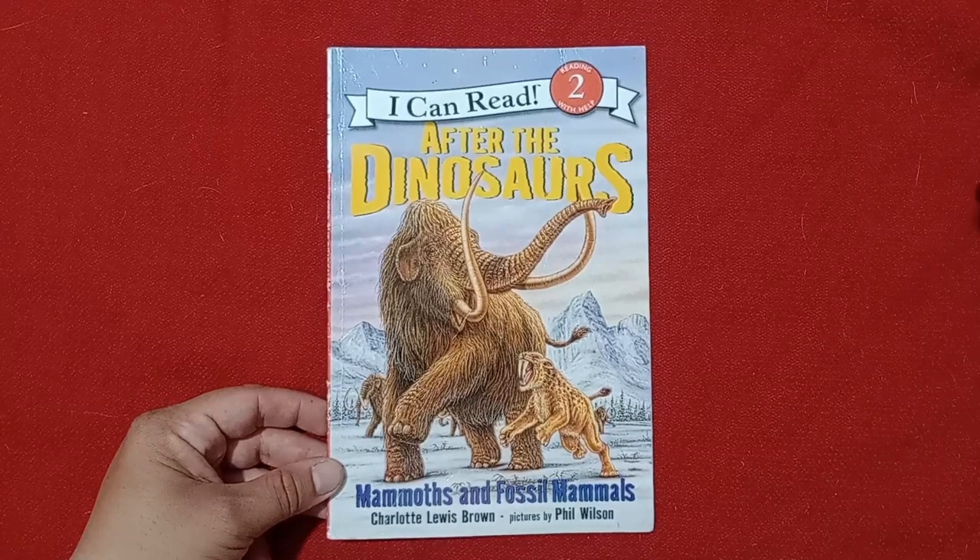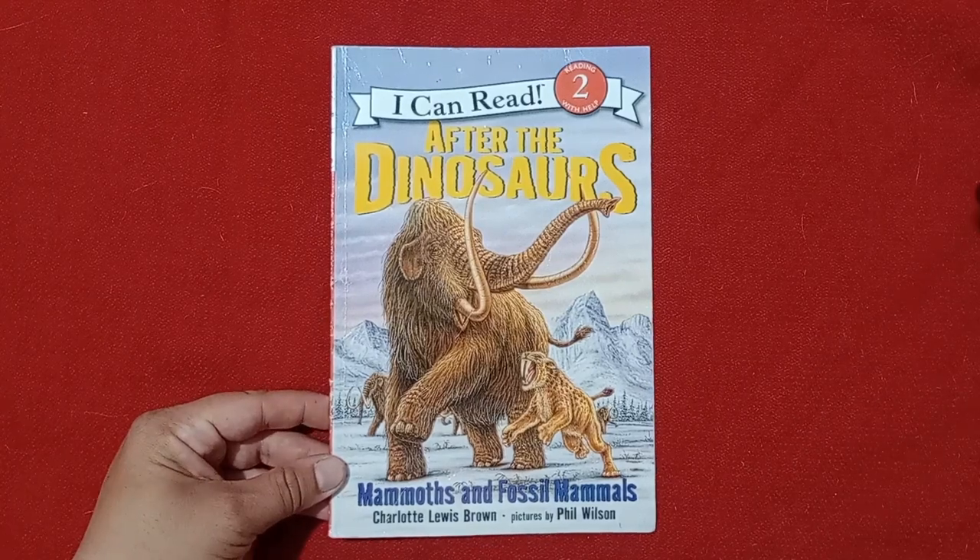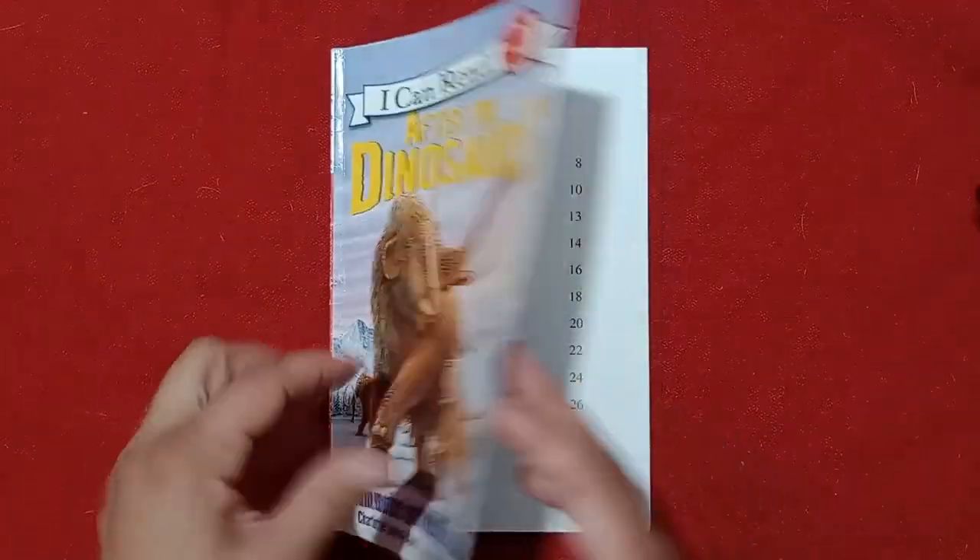Hello, and welcome to Storytime for Kids. Today, we're going to read After the Dinosaurs. I hope you like this book. It's actually pretty cool. Let's get started.